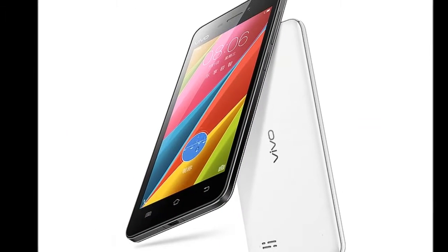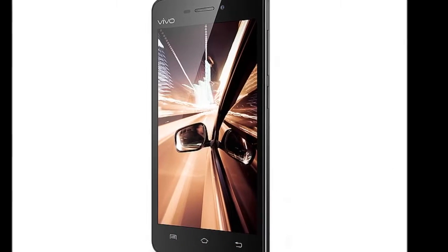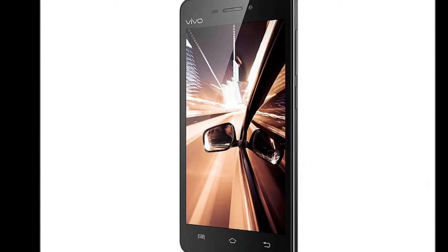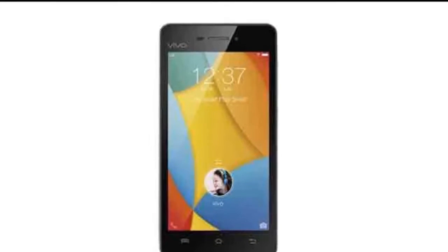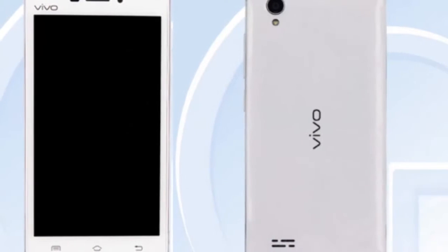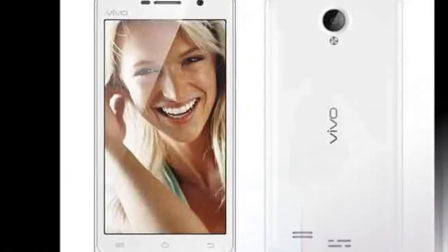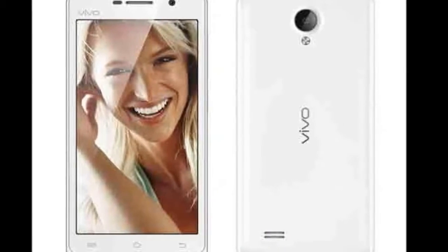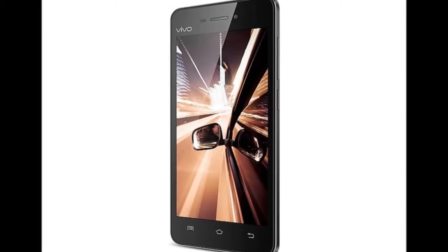The Vivo Y31A is a dual SIM-supporting smartphone that runs FunTouch OS 4.5, based on Android 5.0 Lollipop. The handset features a 4.7-inch QHD 540 x 960 pixels resolution IPS display and is powered by the quad-core Qualcomm Snapdragon 410 processor, clubbed with 1GB RAM and an Adreno 306 GPU.